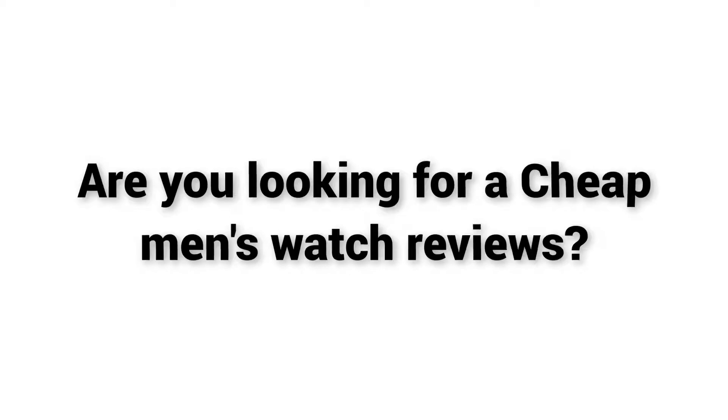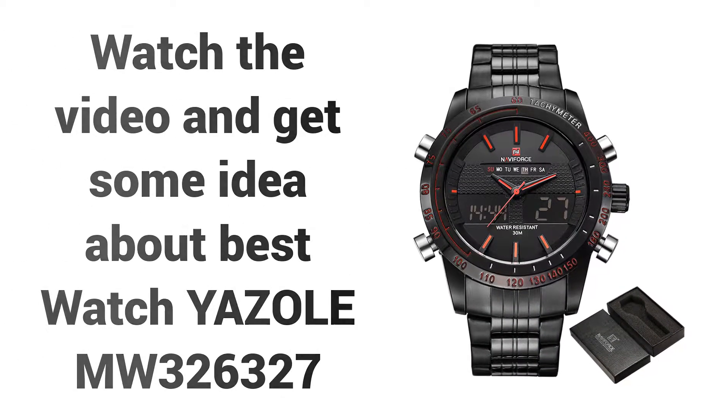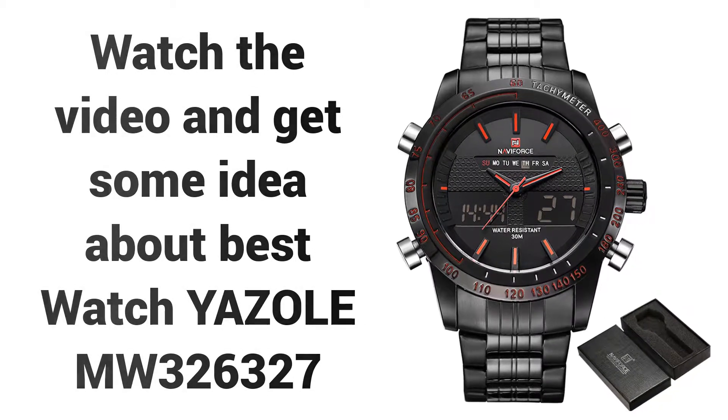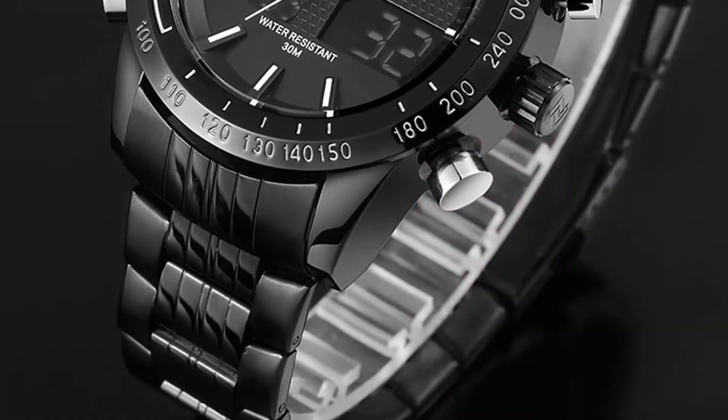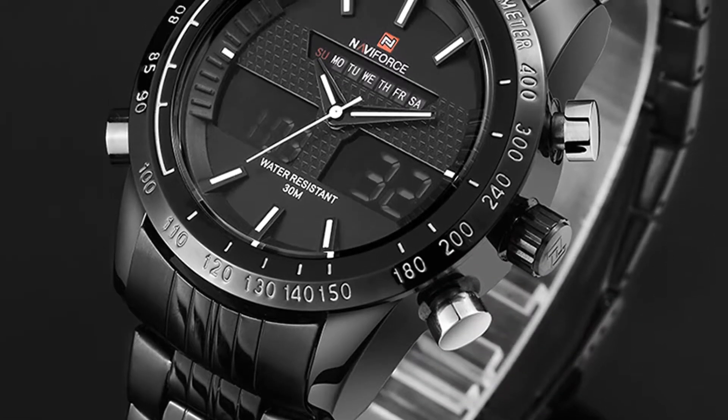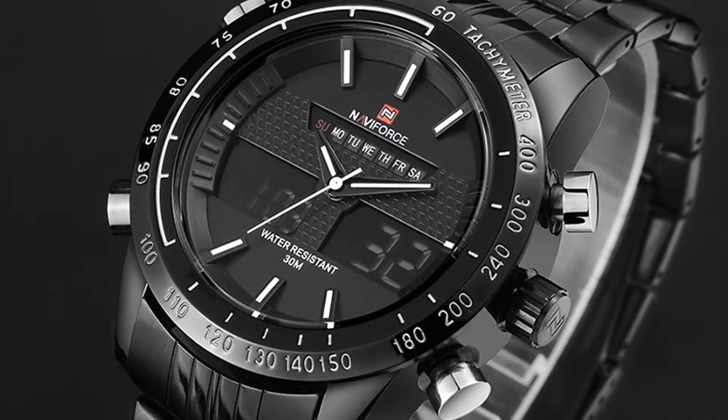Welcome to Best Buy. Are you looking for cheap men's watch reviews? Watch the video and get some idea about the Best Watch Yazzle MW326327. If you're looking for a high quality watch, then the Yazzle MW326327 watch is a great choice for you.